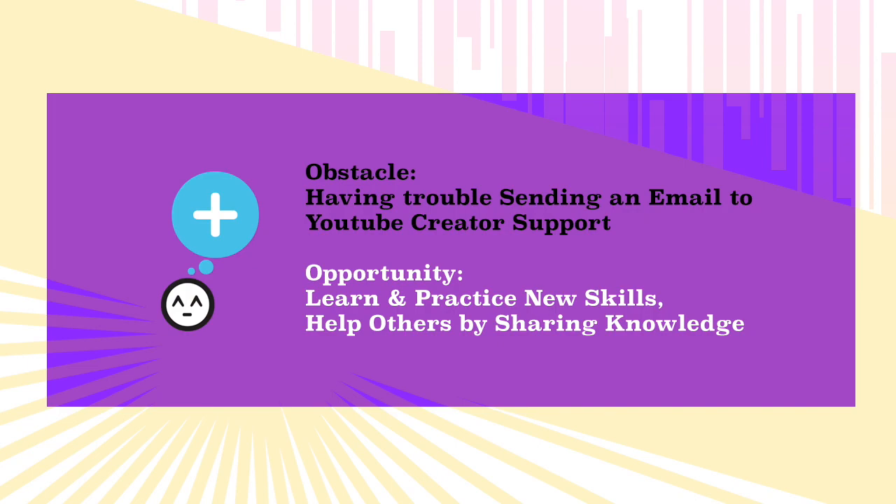It's my first time to contact YouTube creator support. The directions on YouTube help were not clear — it sent me in loops trying to figure out where I could reach the support team to answer my questions about YouTube Partner Program changes. I want to reach a live person who will answer my questions.